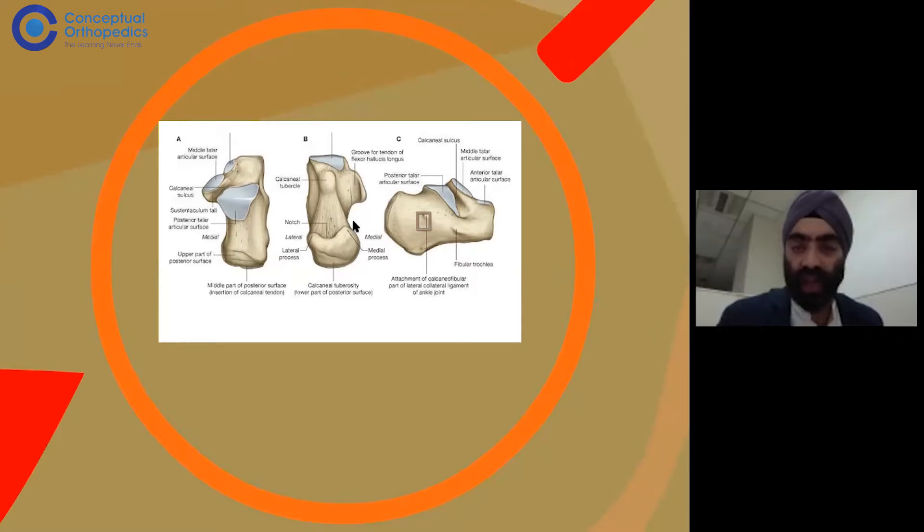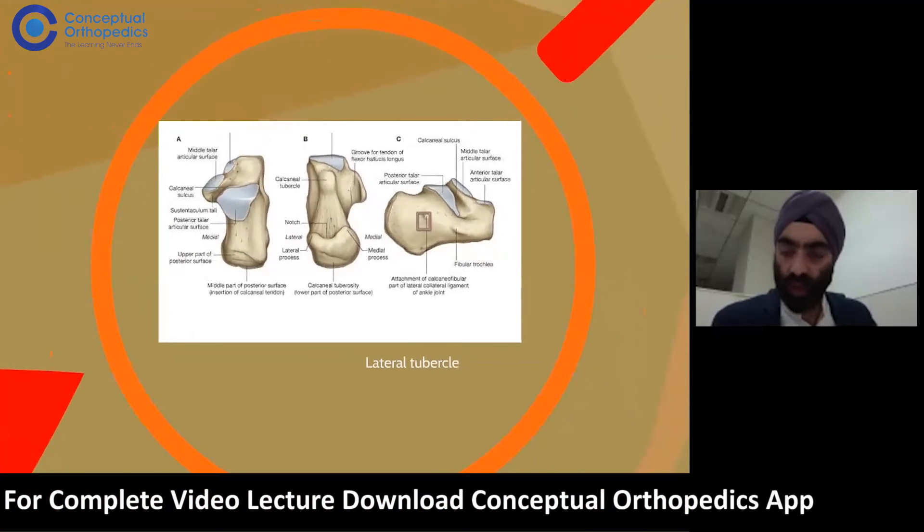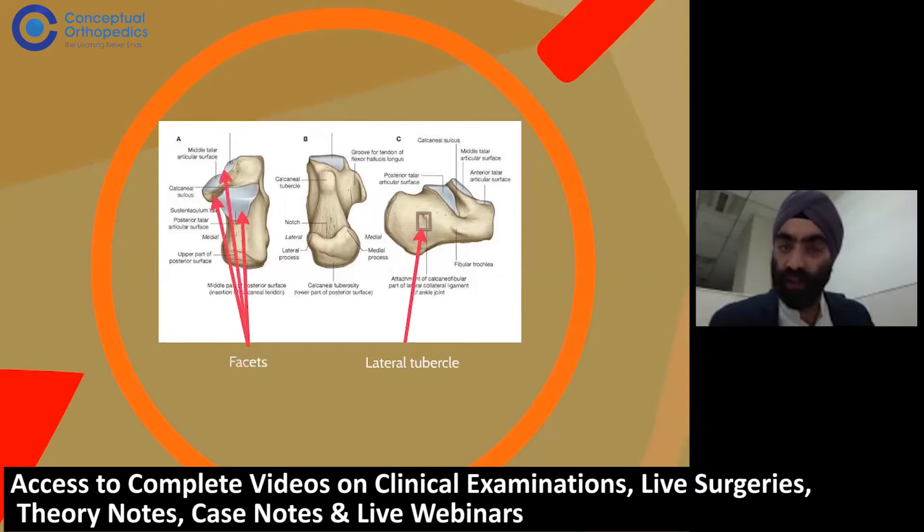The calcaneum is a very dense bone, especially in the area of Gesine's angle, which we'll see on the x-ray shortly. It has a very complex 3D anatomy. The lateral tubercle is where the calcaneofibular ligament is attached. Looking at the facets — the posterior facet, middle facet, and anterior facet — these are the three facets we discussed.